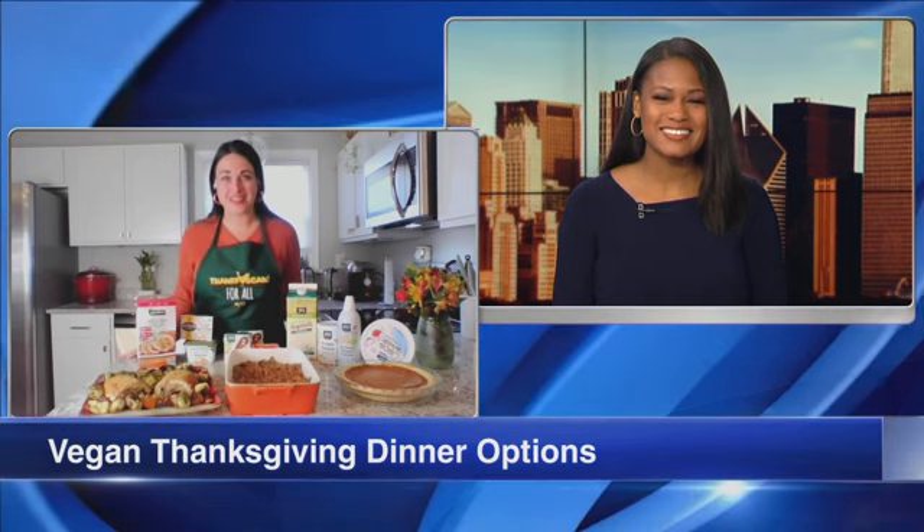Marissa, thank you so much for joining us. I'm really excited about this segment. Thank you so much for having us. I'm so happy to show you all the delicious food I have here today that's all vegan.